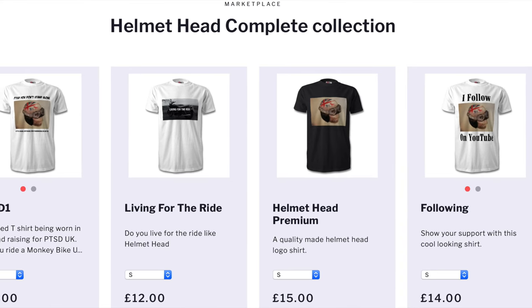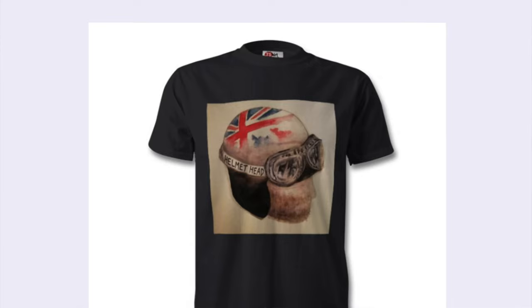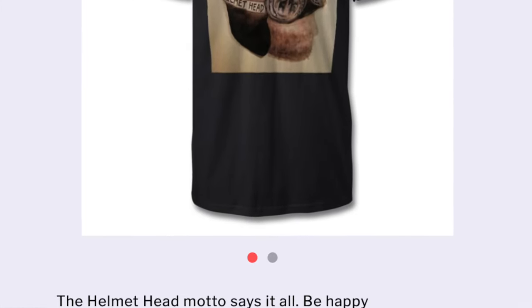Now for the coolest of all — the Helmet Head merchandise. I've created some new stuff recently. There's loads of old stuff still in the shop, but the new item is the awesome ultimate Helmet Head t-shirt, which I'm wearing now. On the back it says 'Eat pies, ride motorcycles, be happy' — the logo, the saying, the best thing about the channel.